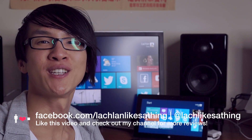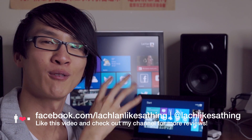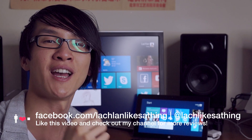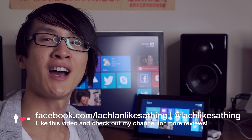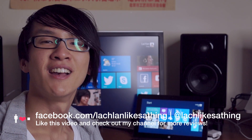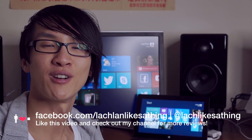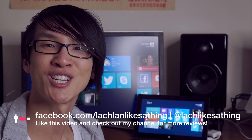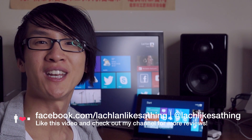Thanks for watching this video — I hope it's helped if you're curious about the Surface Pro and wondering if it's the right machine for you. Thanks to everyone who's liked my other videos and subscribed to my channel. I have a Facebook page now — you can check me out at facebook.com/LachlanLikesTheThing — and I'm also on Twitter at LachLikesTheThing, so hit me up and we can have a conversation about gear. Enjoy the rest of your week.